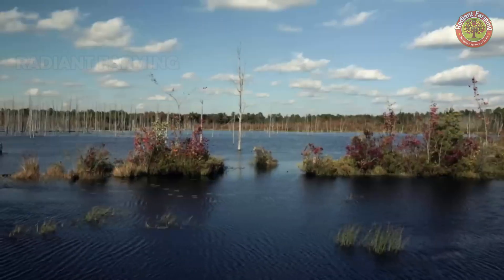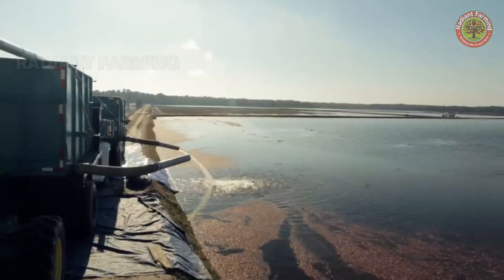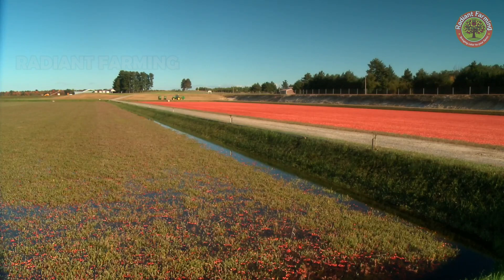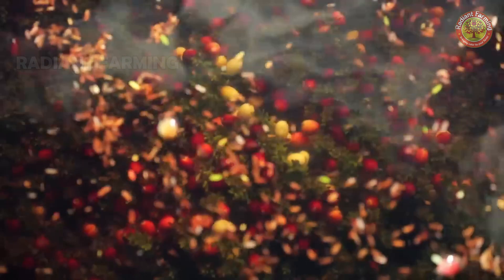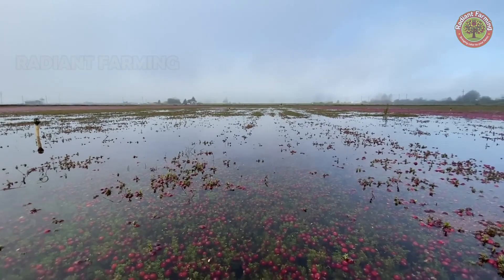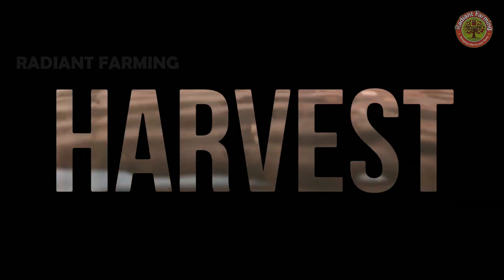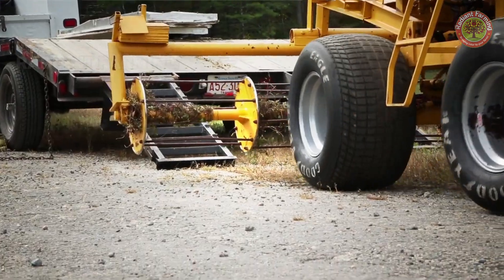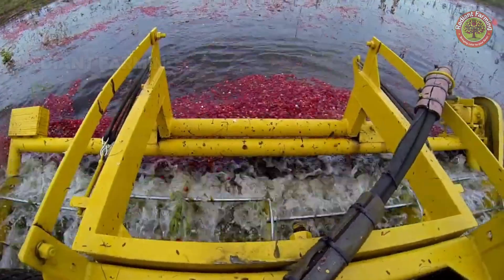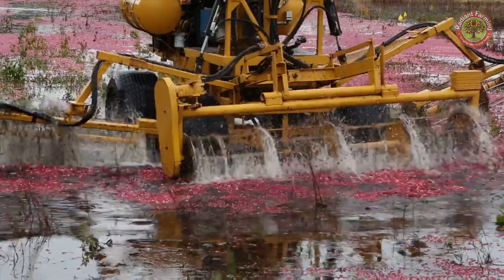By October, during the harvest season, water is pumped into the fields to make the berries float. Harvesting machines move through the bushes, knocking the berries off the plants. Farmers then corral the floating cranberries into channels, where they are sucked up onto trucks and transported to processing plants.